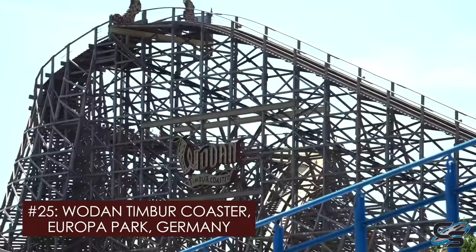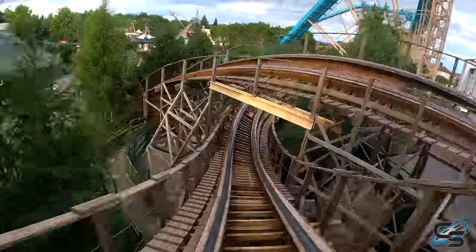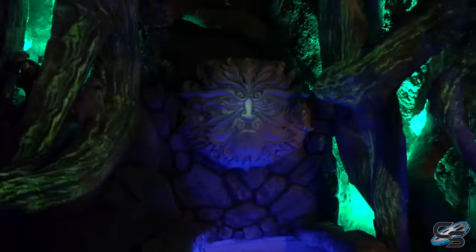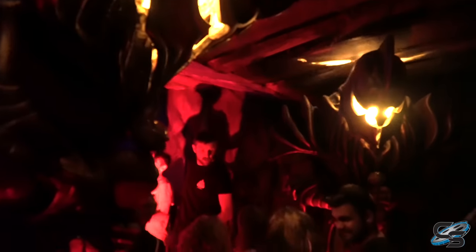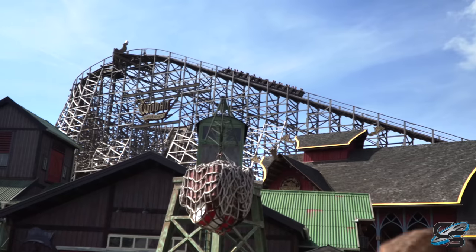So let's kick things off with the number 25 spot: Woden Timber Coaster at Europa Park. I love how it twists low to the ground, features some great pops of airtime intertwined with Blue Fire, and really, really good theming in the queue. Europa Park just does an amazing job with that sort of stuff, and Woden is definitely one you're gonna want to do over and over again.